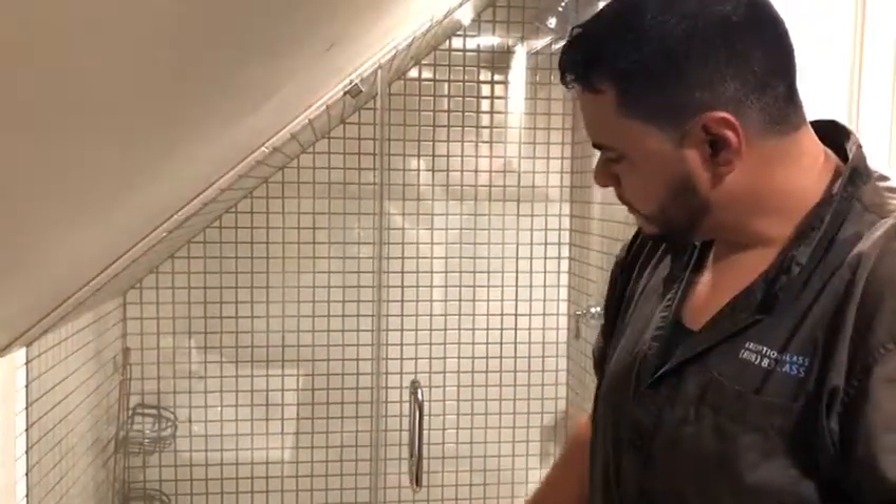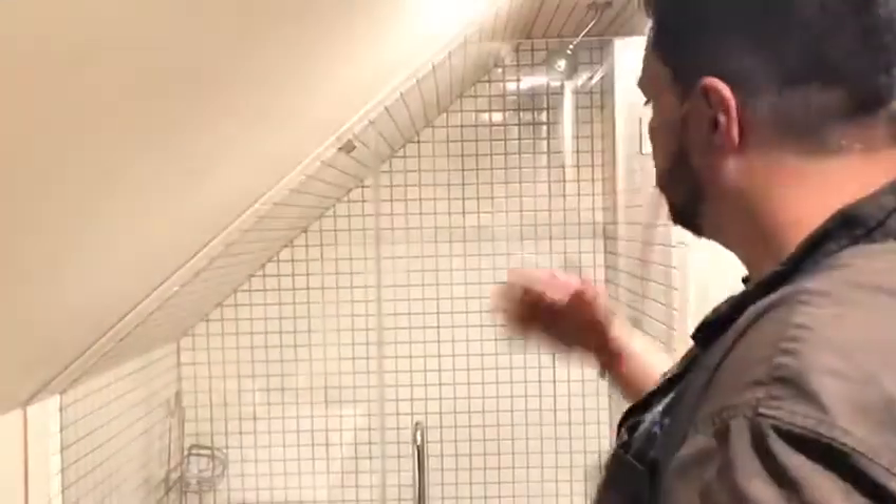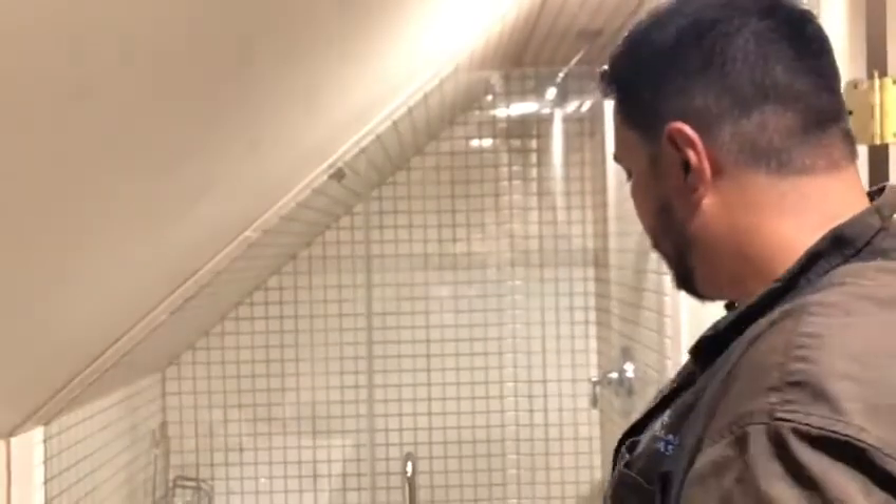And then of course the knee wall set down. It's a pretty simple setup — just an inline door and panel with chrome hardware. If you need one of these, feel free to give us a call at 88883GLASS or visit our website at njglassdoors.com. Thank you.